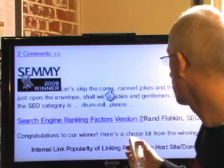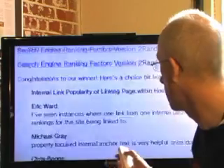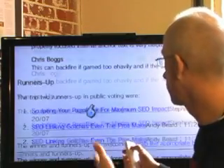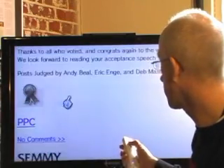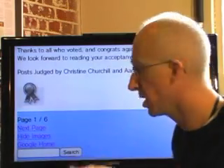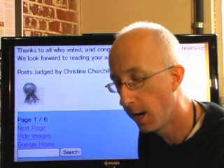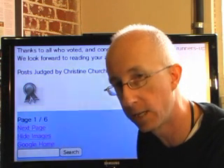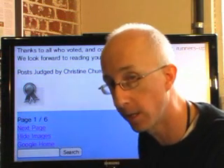The 2008 SEO category goes to Rand Fishkin for Search Engine Ranking Factors version 2.0. They give you some wrap-ups and then who the runners-up were, and so on, across all these other categories including PPC. There's a lot of great information put out every year by the search engine marketing community, and it's nice that the SEMI people have gone through all the trouble of boiling it down. So if you haven't read these articles, come over to the SEMIs and check them out.